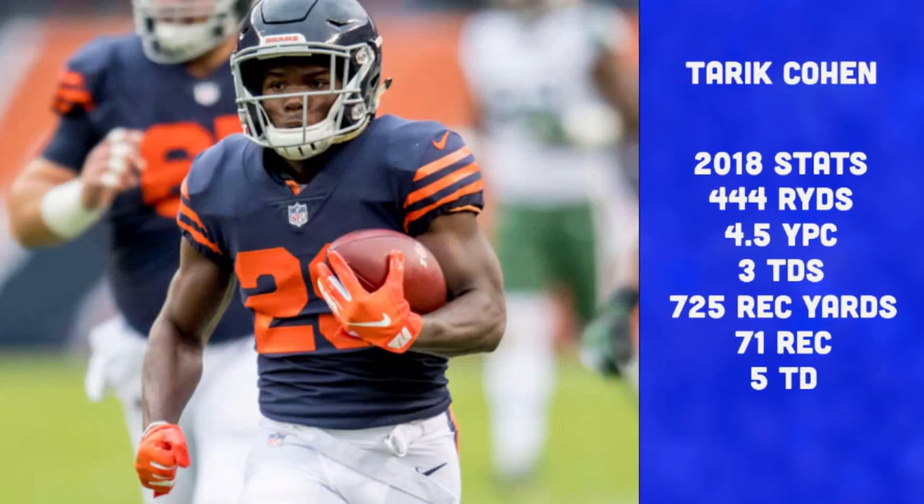Next up is the human joystick, Tyreek Cohen — one of my favorite players to watch in the NFL. He was an All-Pro last season with 444 rushing yards, 4.5 yards per carry, three rushing touchdowns, 725 receiving yards, 71 receptions, and five receiving touchdowns. I think his workload is going to increase after the Bears traded Jordan Howard, and he'll end up with more touches than any other halfback. He fits the Matt Nagy system perfectly and can impact the game both running and catching out of the backfield.